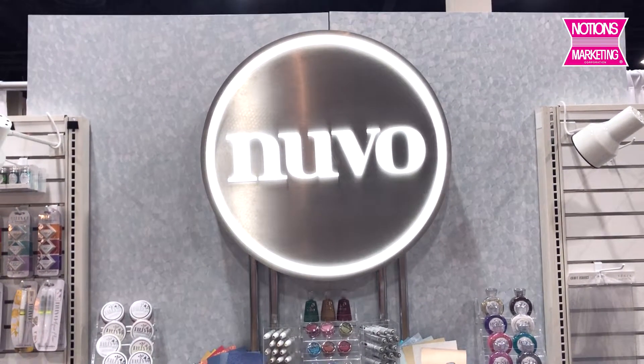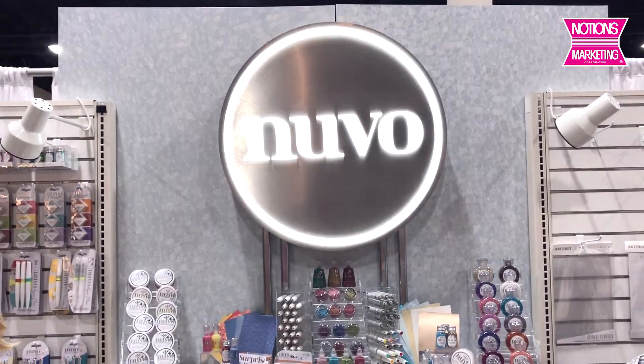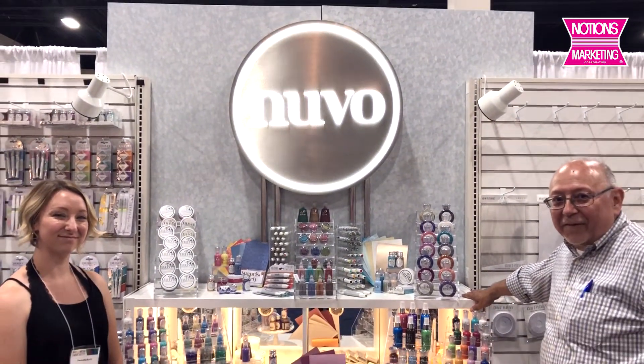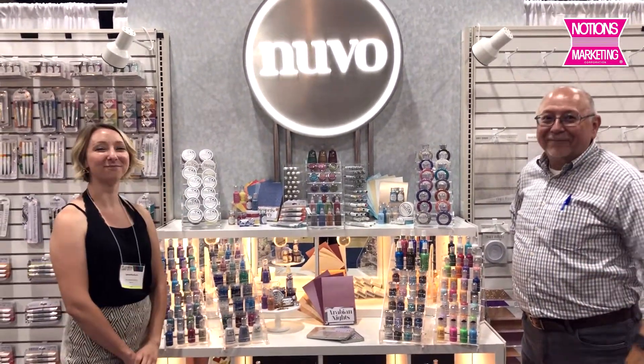Hi, this is Nancy from Notions. This is my last video from the mixed media show. I'm at the Tonic Nouveau booth. This is Samantha and Gary from Tonic slash Nouveau.